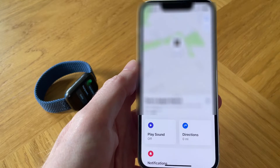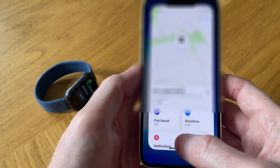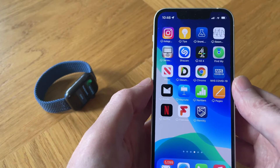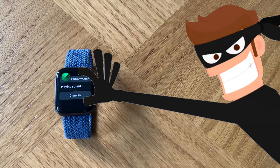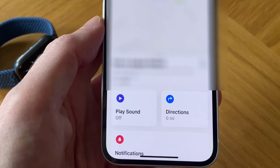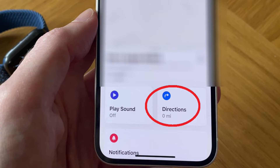Even when I came out of the Find My app, my iPhone still carried on pinging my Apple Watch. Which could be a problem if you think you may have lost your watch in a public place out of audible range, because you really don't want to be bringing it to someone else's attention before you get to find it. So my advice would be to tap on Directions first to find out if your watch is within audible range before you tap on Play Sound.